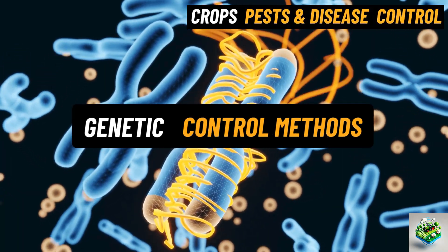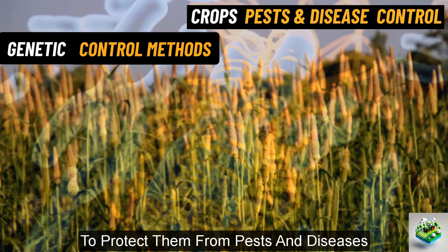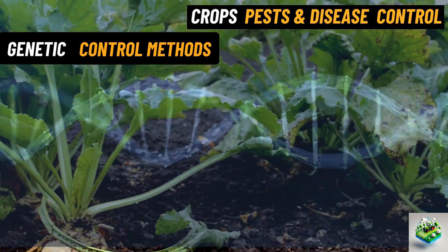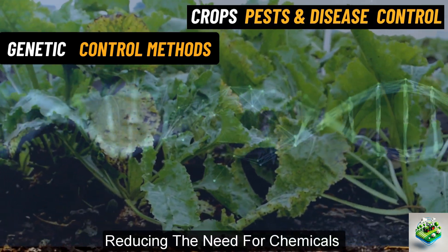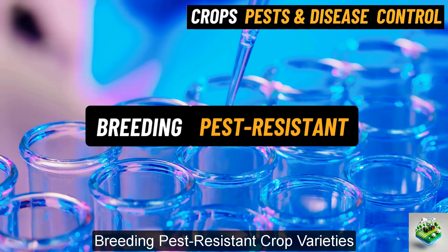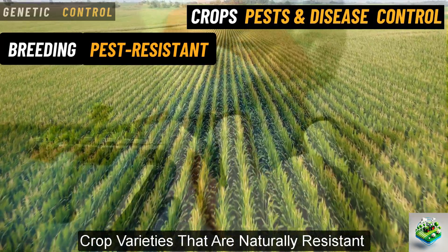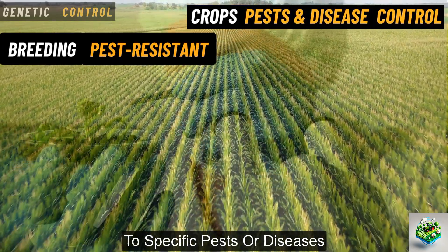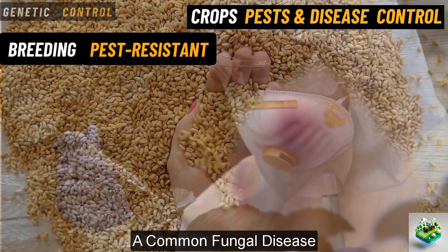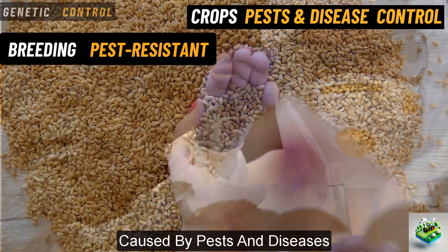Genetic control methods. These methods involve using the natural or modified genetics of crops to protect them from pests and diseases. These methods focus on breeding or engineering plants to be naturally resistant, reducing the need for chemicals or other control measures. Breeding pest-resistant crop varieties. Over time, scientists and farmers have developed crop varieties that are naturally resistant to specific pests or diseases. For example, some types of wheat are bred to resist rust, a common fungal disease. By planting these resistant varieties, farmers can avoid many of the problems caused by pests and diseases.